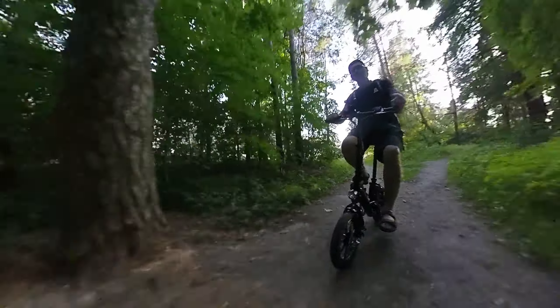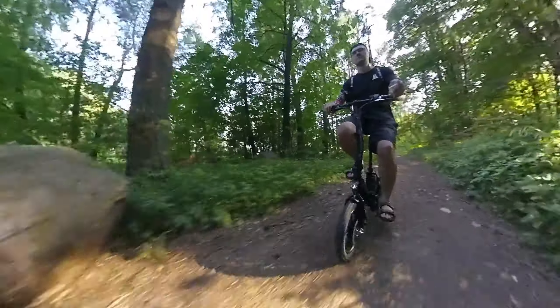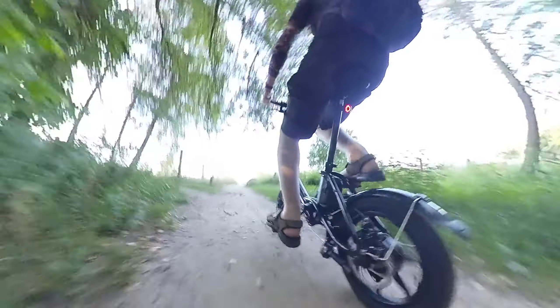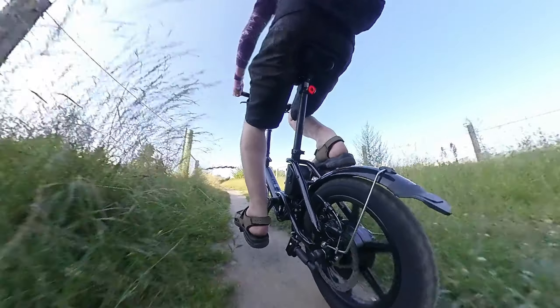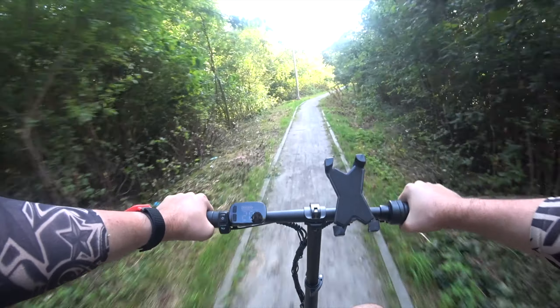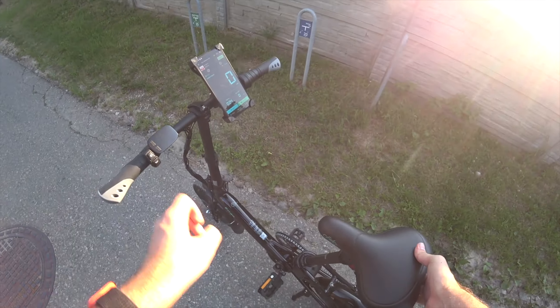It has 14-inch wheels and it's still pretty comfortable off-road. But even more surprisingly, it accelerates like crazy. I'm accelerating past 25 kmph already, and this bike is straight out of the box — I did not even change any settings yet, which is pretty interesting.